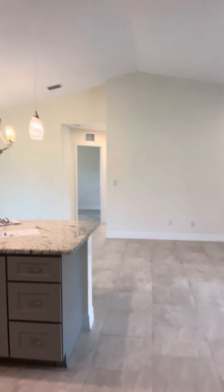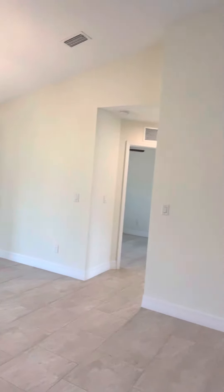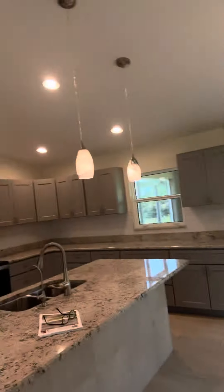No wasted space, just a really nice house. The laundry room has a sink — yay!